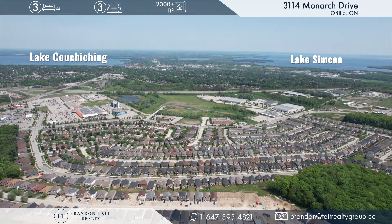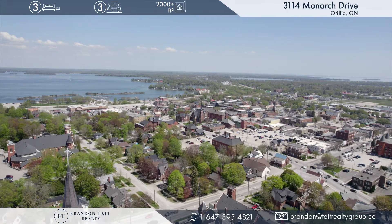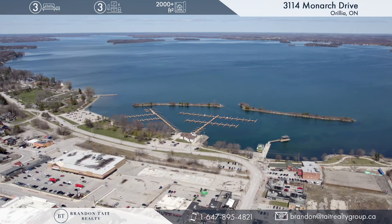All of which are just a short seven-minute drive away. Or enjoy Orillia's thriving downtown core where you can find one-of-a-kind shops and restaurants and the beautiful Port of Orillia.